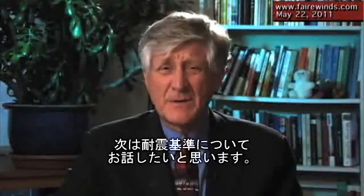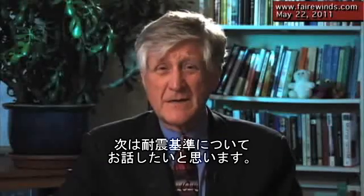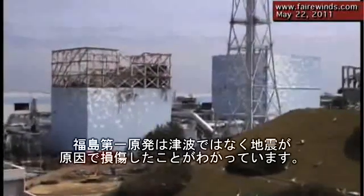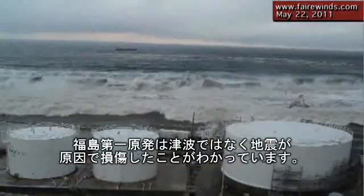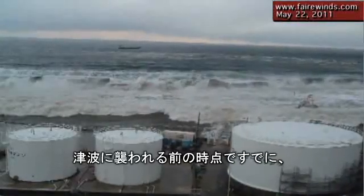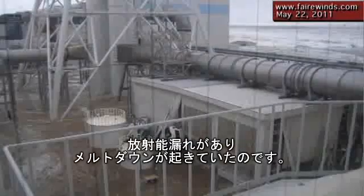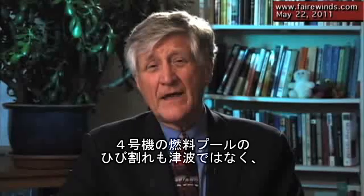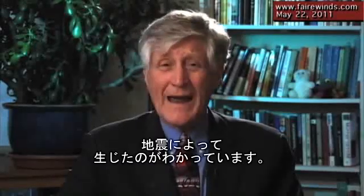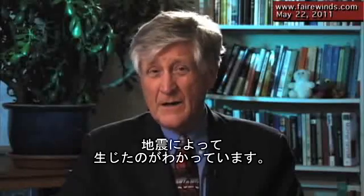I wanted to talk about seismic criteria — that's earthquake resistance. We now know that Fukushima 1 failed because of the earthquake, not the tsunami. It was leaking and in the middle of a meltdown before the tsunami even hit. We also know, from another report on the website by Siemens, that Unit 4's fuel pool cracked from the earthquake, not from the tsunami.